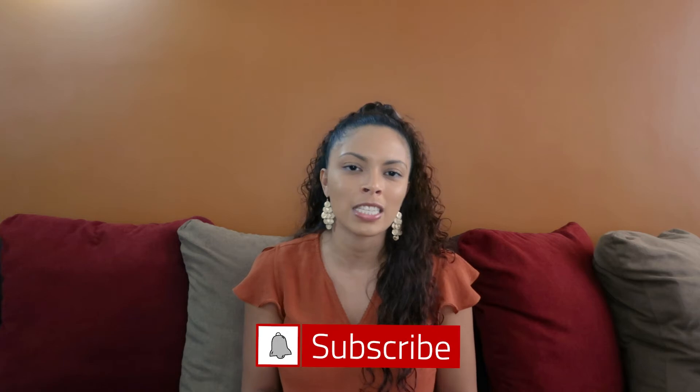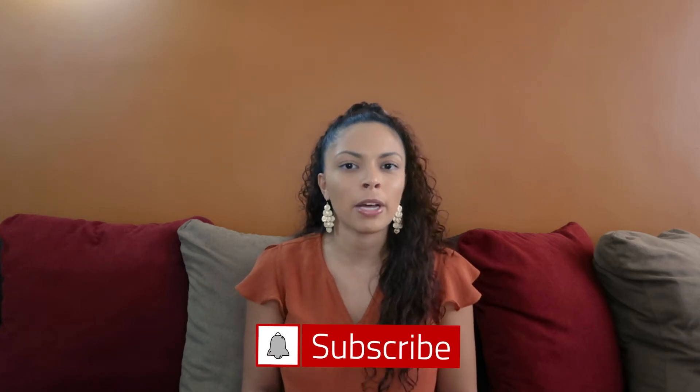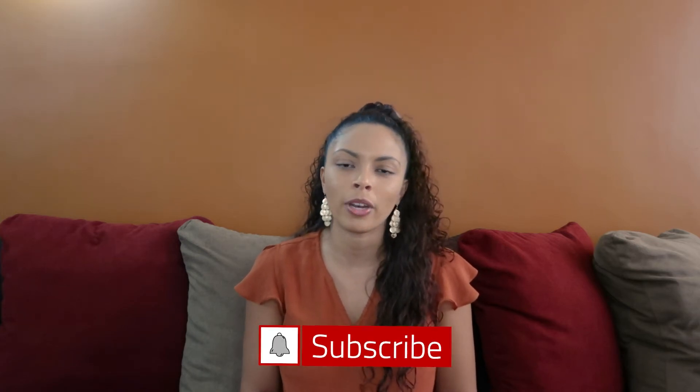Hi everyone, welcome back to my channel, Woman on a Journey. If you are new here, my name is Emily, and I am going into my second year being a homeschooling mom. On this channel I talk about homeschool, motherhood, faith, and living a healthy lifestyle. If any of those things interest you, be sure to hit that subscribe button and click the bell for notifications. You can also check me out at A Woman on a Journey on Instagram and Facebook, or visit my blog at awomanonajourney.com.